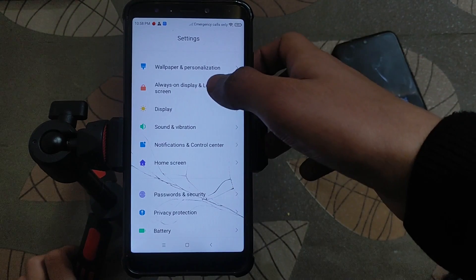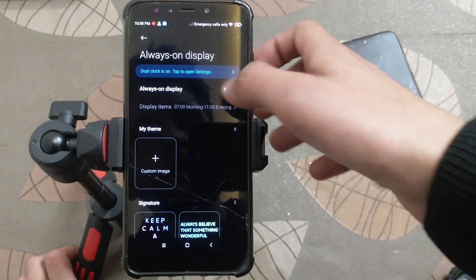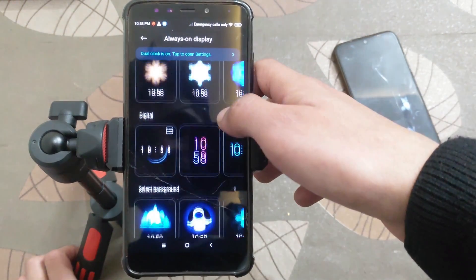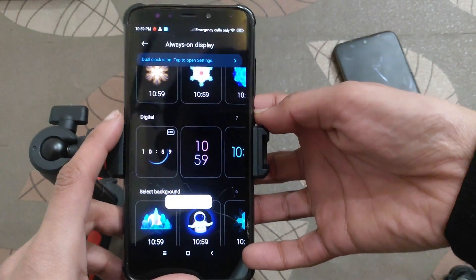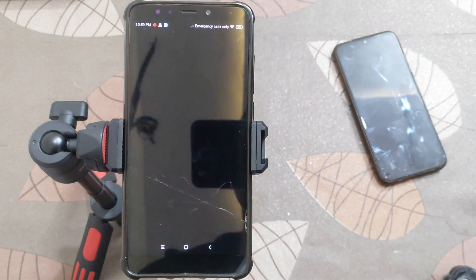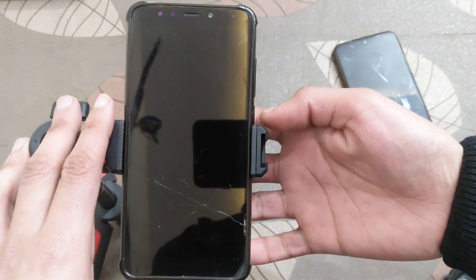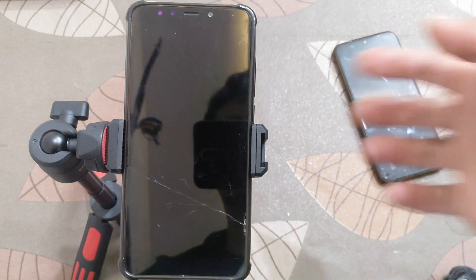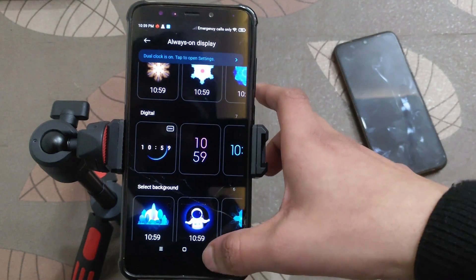If I talk about the Always On Display, let's check if it works or not. Let me apply it. As you can see, this ROM is very laggy. Let's check the Always On Display — as you can see, it is not working properly. It keeps on blinking, so I don't recommend this ROM.